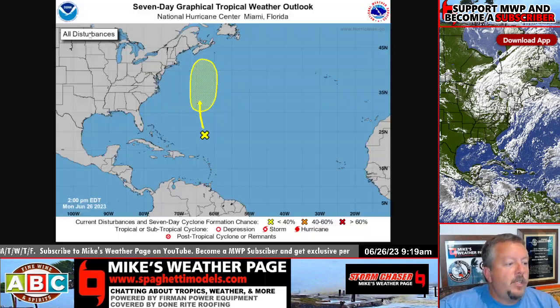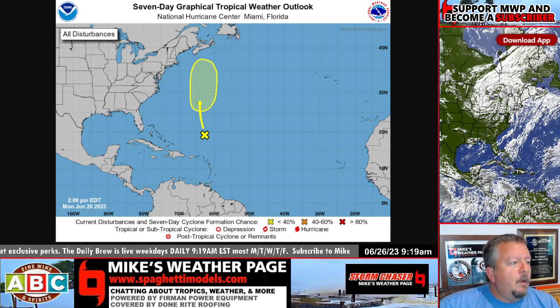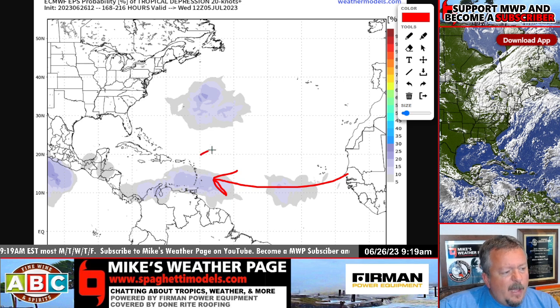The NHC believes there's a chance it could come back. Rains for Bermuda Wednesday and Thursday, and then this thing might get close to Nova Scotia into the weekend, so it could reorganize. If it reorganized, it would keep the name Cindy. Down the road, there are signs we're going to see a wave popping in from Africa in about a week's time frame — maybe July 3rd or July 4th, possibly.